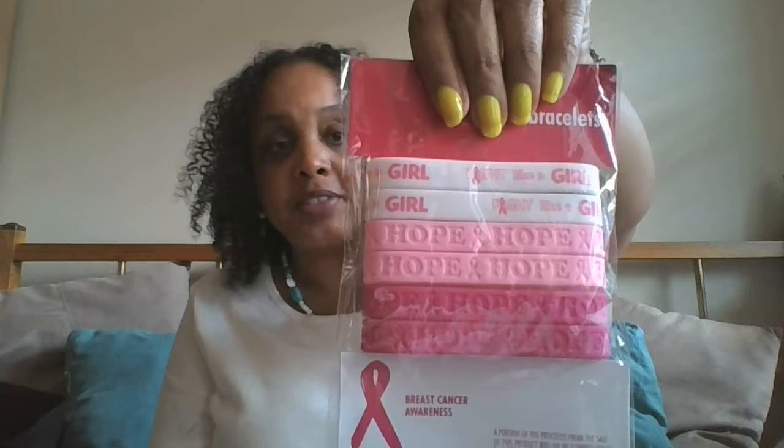I picked up some bracelets in honor of breast cancer awareness month. I'll probably give these out to a few of my students that I mentor. I know our football players have a game in October where they do a pink out — they wear pink socks, pink bandanas, and pink wristbands in honor of breast cancer. I thought I could wear some of these to the football games.